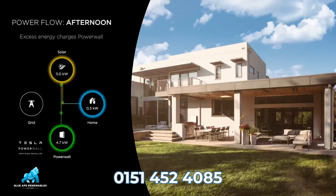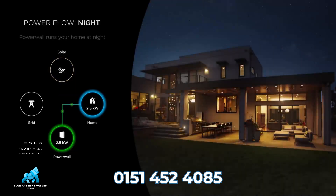Number six: through the Tesla app, you can monitor how much electricity you're generating from your solar PV array, how much of that electricity you're using live within the property, how much is being exported into the battery, and if any, how much you're exporting back into the national grid.